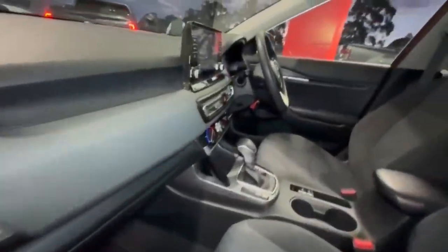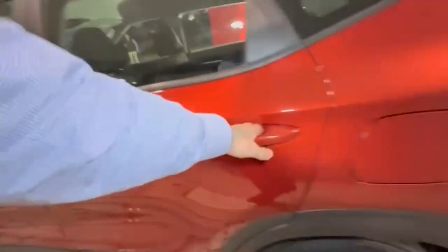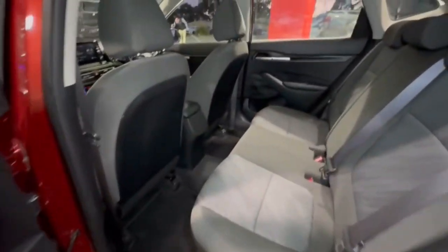Hopping on in, the interior is in excellent condition, and hopping into the rear — really nice and spacious.